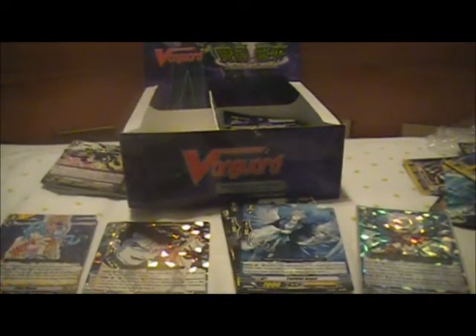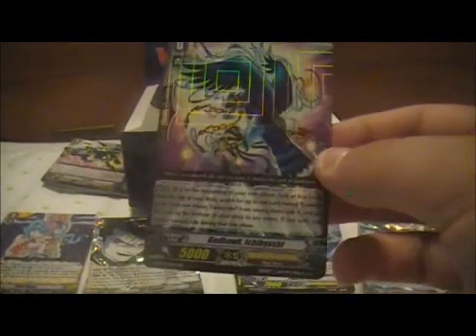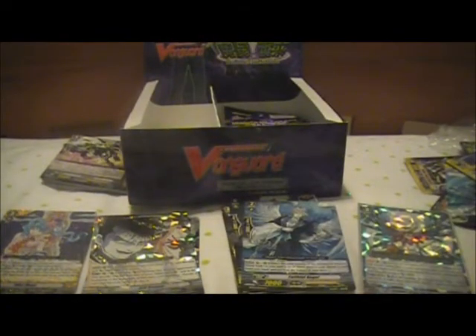Godhawk Ichibyoshi. If I pull another Godhawk, it'll most likely be for trade, because I only need one for my deck. This would be your starting Vanguard if you're running the Tsukiyomi chain. Love the artwork on this card too. You also go into sleeve.